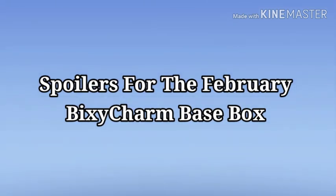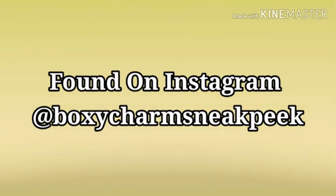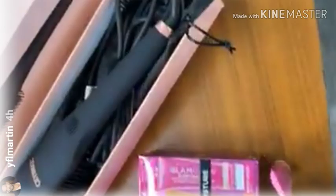Hey y'all, how's everybody doing? I hope everybody's doing well. I do have another confirmed spoiler for the BoxyCharm February base box. If you're excited for this video, go ahead and hit that thumbs up button, also hit your subscribe button and make sure your bell's on so you're notified of all these spoilers.